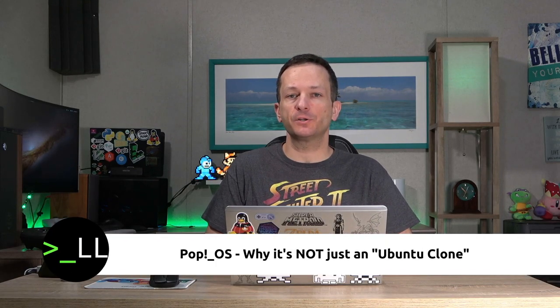Pop!OS - it's just an Ubuntu clone. Well, that seems to be what a lot of people think for some reason, but it's absolutely not true.